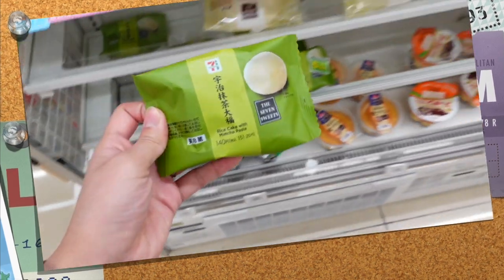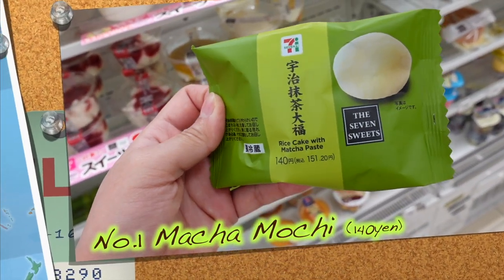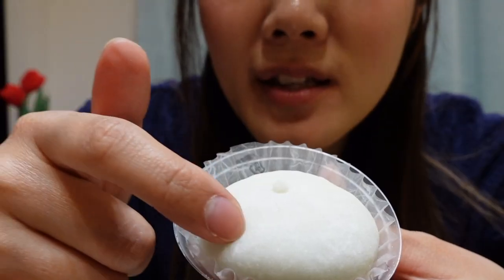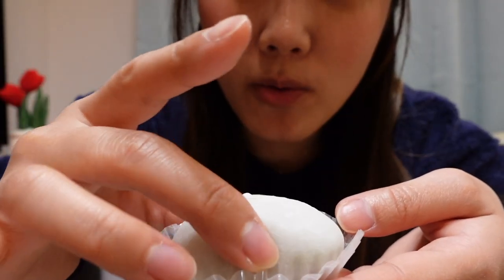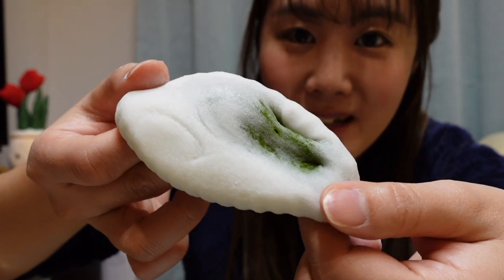The first snack I want to share is this rice cake with matcha paste. This is 7-Eleven's original sweet. The convenience store sweets usually change depending on the season, so there are always different new delicious and high-quality sweets. This mochi is really soft and fragile, and the matcha paste cream is put inside the mochi.